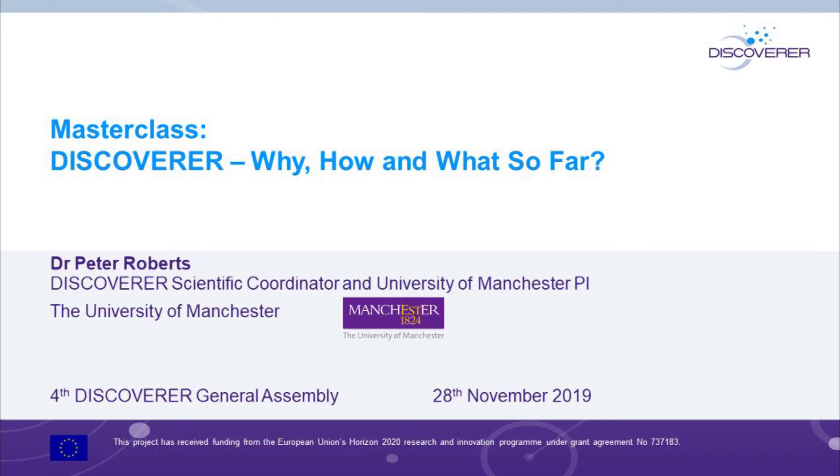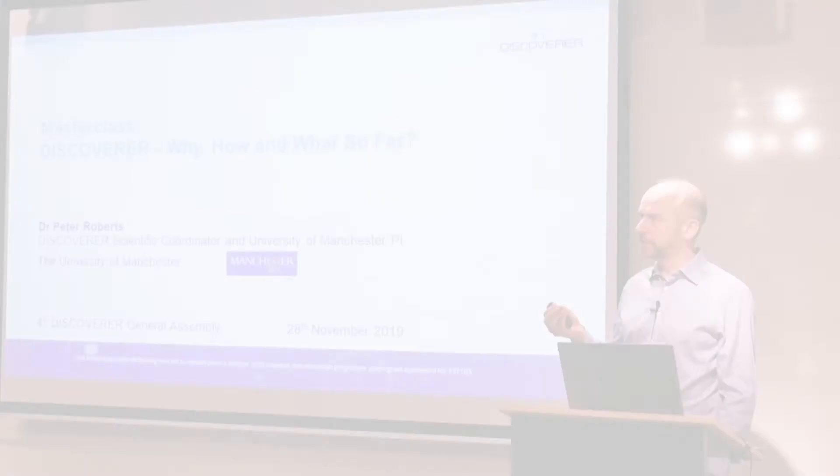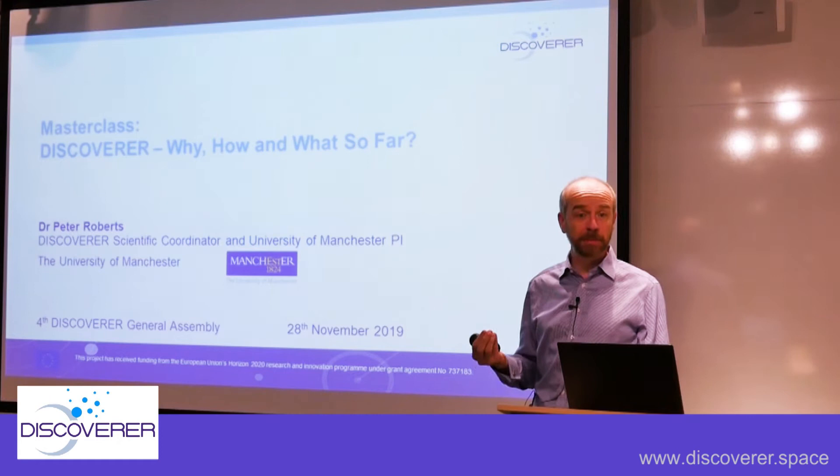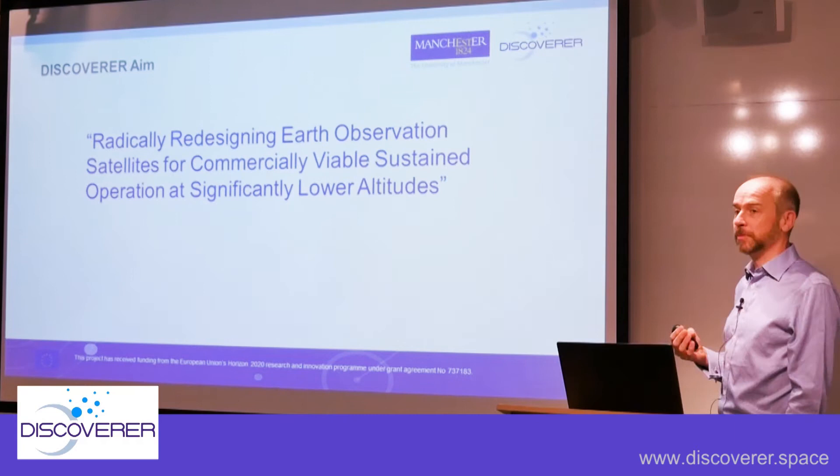I'm going to talk about Discoverer more broadly — the why, the how, and the what so far. This is really an update on Discoverer at a very high level, talking about principles and things we've discussed in the background. The reason why we're doing Discoverer at all, trying to break that down into terms which are more broadly understandable. The overall aim of Discoverer has changed subtly in the past year: to radically redesign Earth observation satellites for commercially viable, sustained operation at significantly lower altitudes.